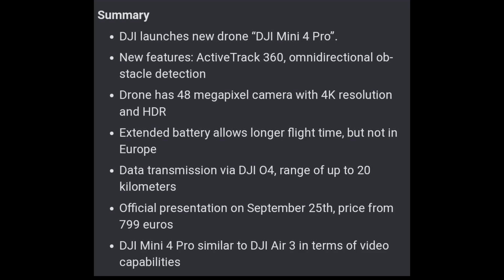The DJI Mini 4 Pro will be quite similar in terms of video capabilities to the Air 3.